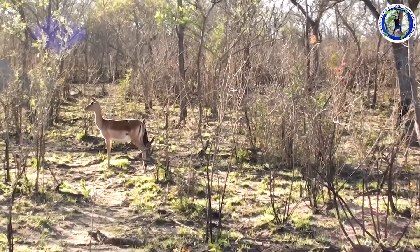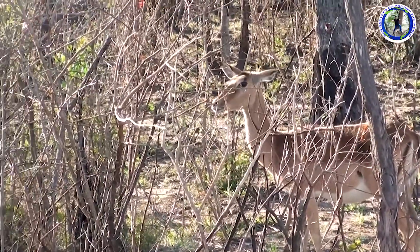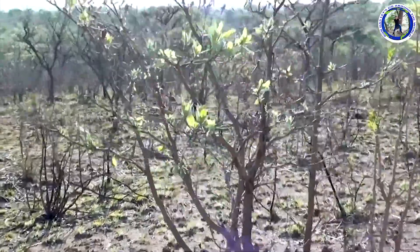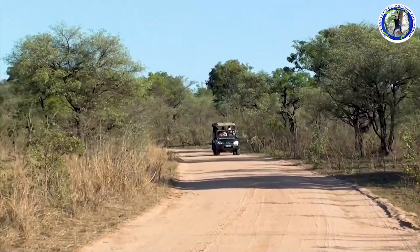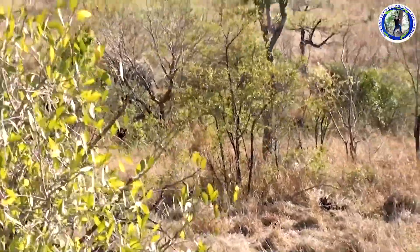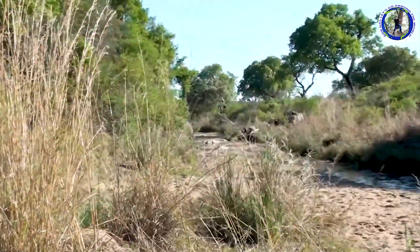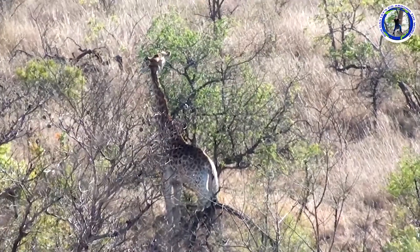This is an elephant. And these are Thomson gazelles. Next, we spotted a hyena sitting quietly. An elephant herd crossed in front of us. Now we can see the elegant giraffes.